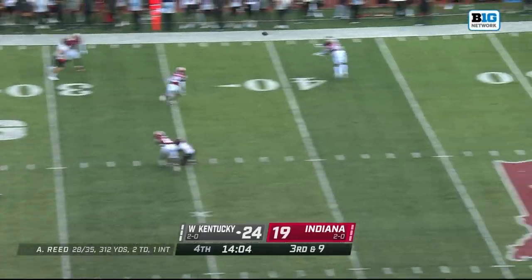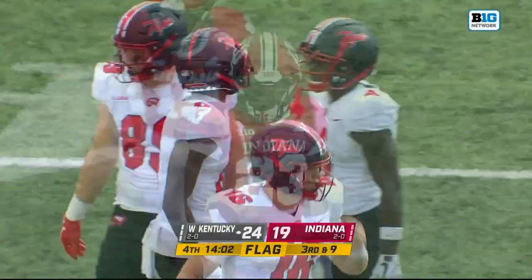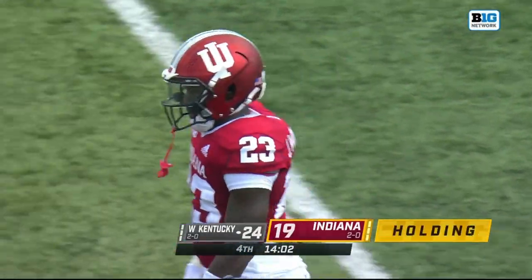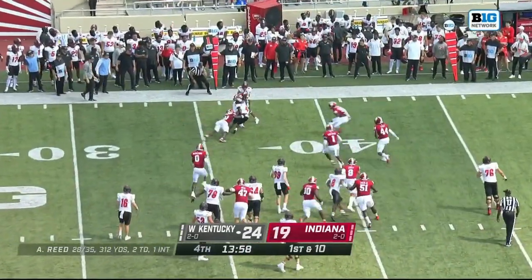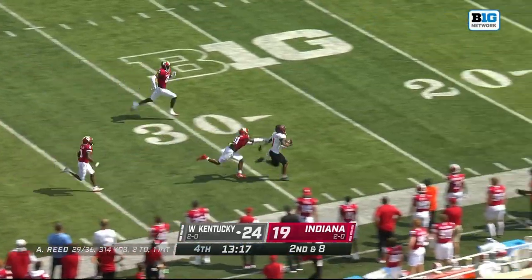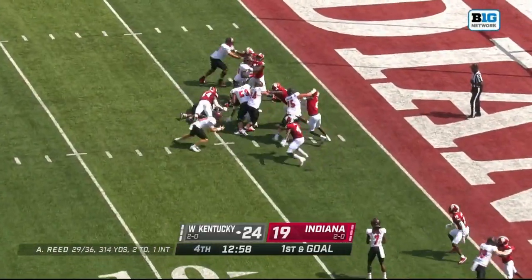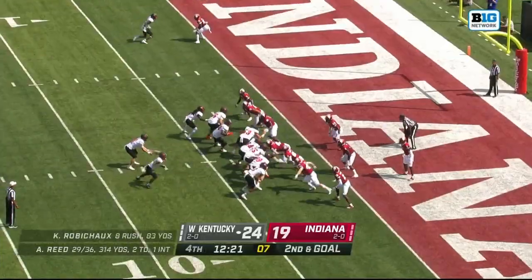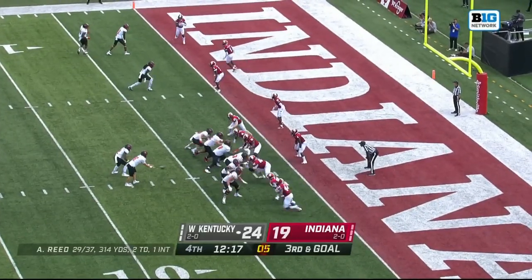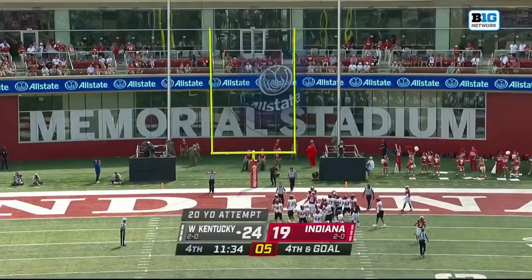Third and nine. The flag is out — Jalen Williams there to try to make the defensive play. Pass holding, defense number 23, ten-yard penalty on the play, first down. Penalty gives a first down opportunity again for the Hilltoppers. On second and eight, a running play — a positive play down the sideline, tripped up. 59 yards — quarterback keeps it. Reed with a jump pass on third down. Gargerson with a 20-yard attempt — it's good.